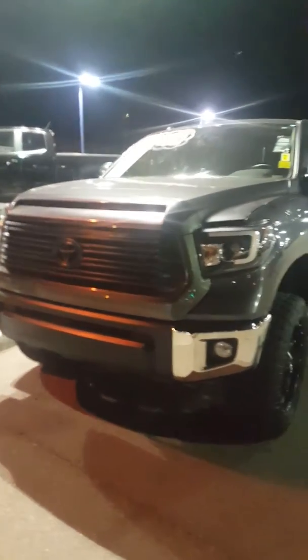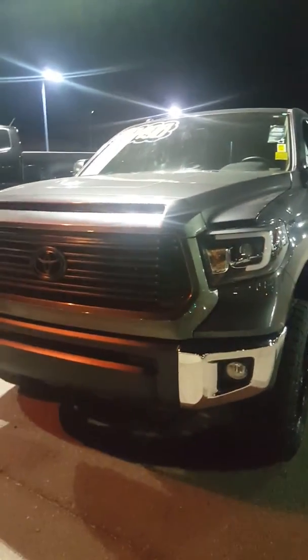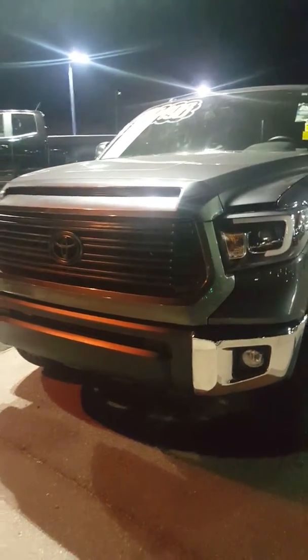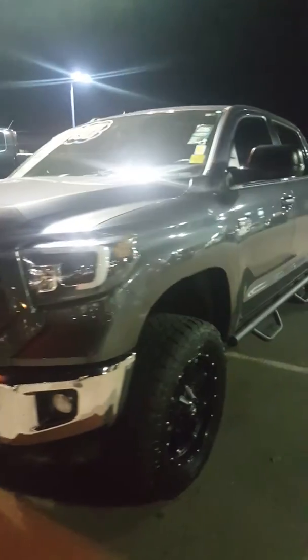Good evening Bob, this is Martin over here at Midway Chevrolet off of 21st Avenue and Bell Road. I want to do this short quick video of the Tundra, the 2017 two-wheel drive.